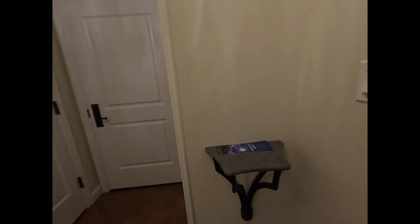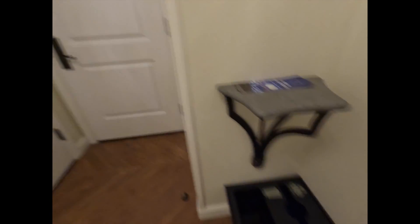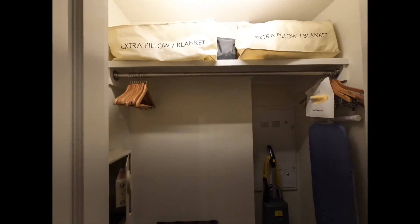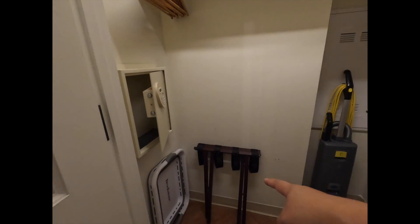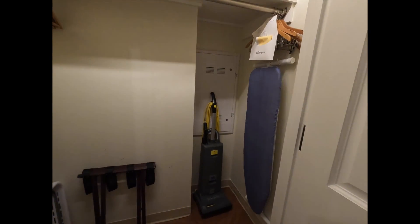We are in room 8942. When you walk through the door, something I really like is that they have this catch-all table here as well as a trash and recycling bin. And then here is the spacious closet, which has a vacuum, extra pillows and blankets, your safe, laundry bin, a luggage rack, and an ironing board.